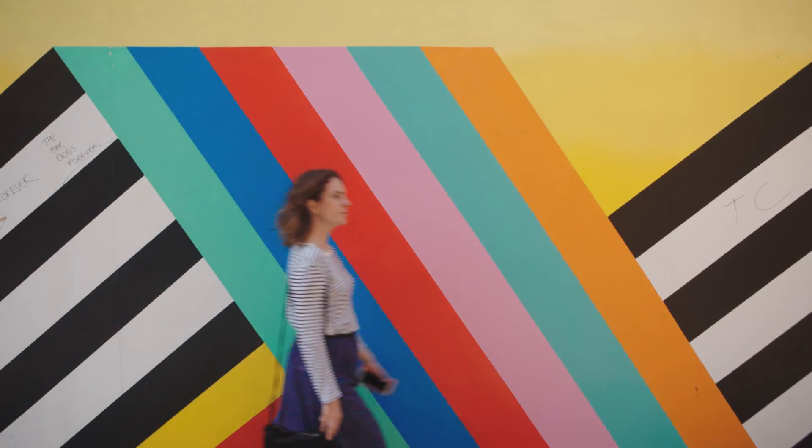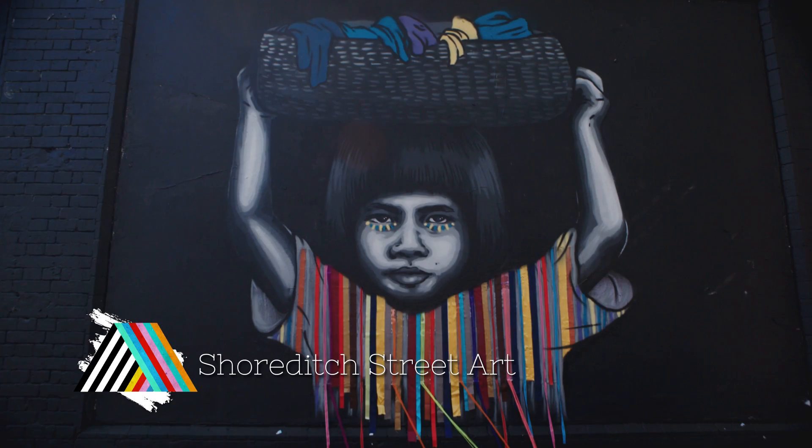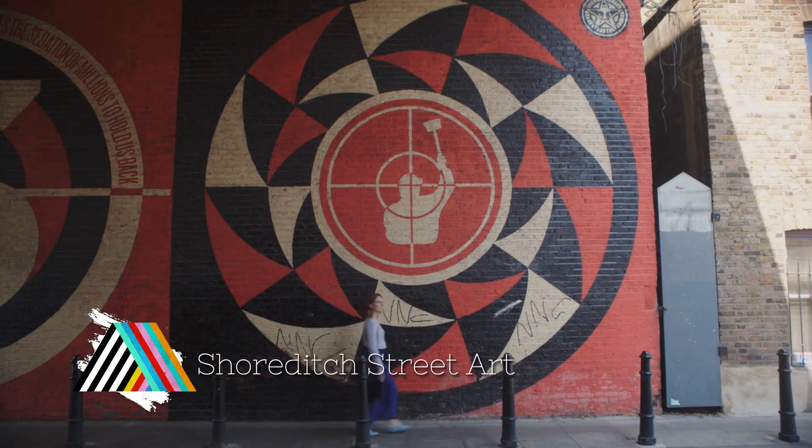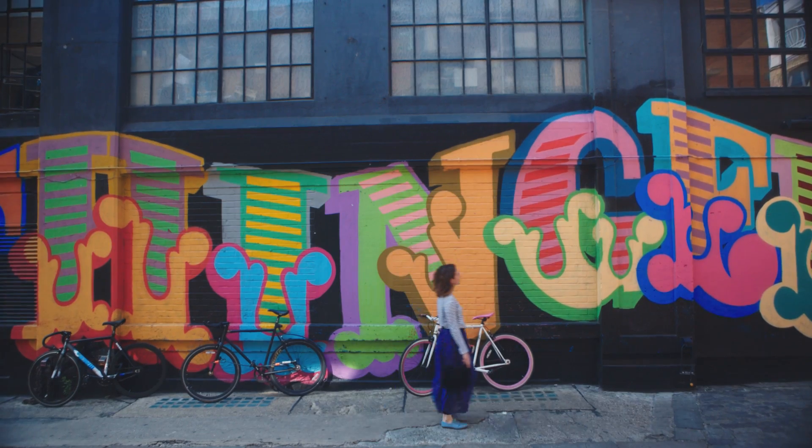To fill your Instagram with colour, the best place to go is Shoreditch, where you'll find tons of brilliant street art. There are some permanent installations alongside other bits that change all the time.